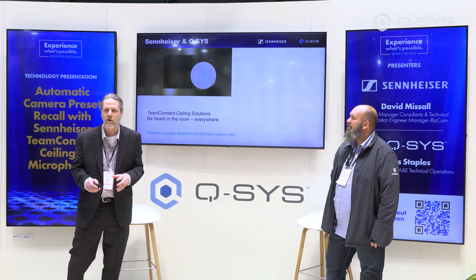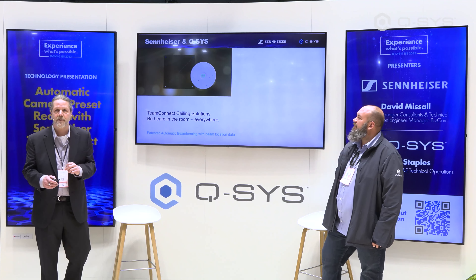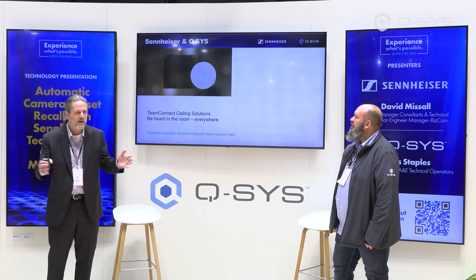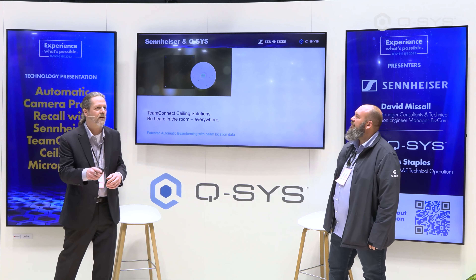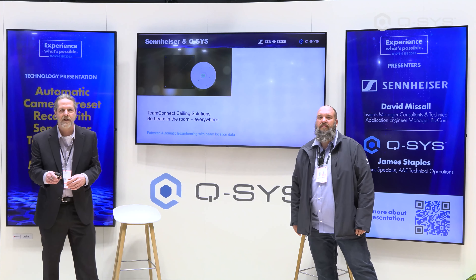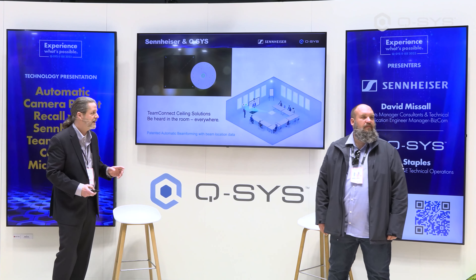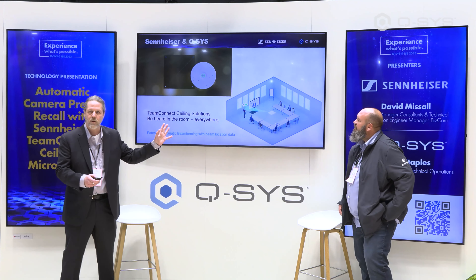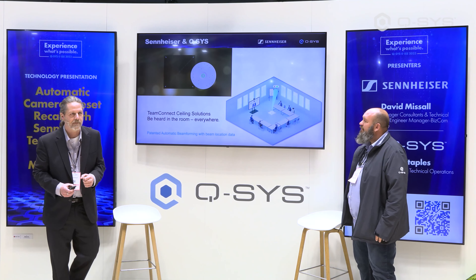It's automatic beamforming technology. We have an array of microphones in each one of these mics, and through different phase and gain changes, we can create a single beam that focuses on whoever is talking in the room, and it will quickly change over to whoever is speaking within the space. Here's a diagram showing that if you have one person in one corner of the room, if they move over to the other side, the beam will quickly track over to them.